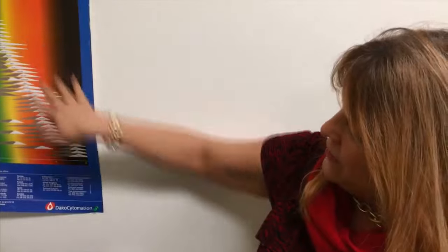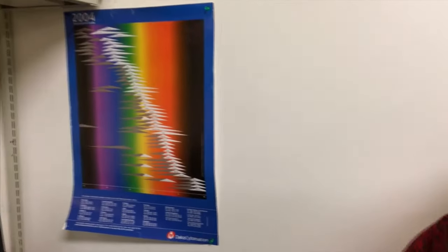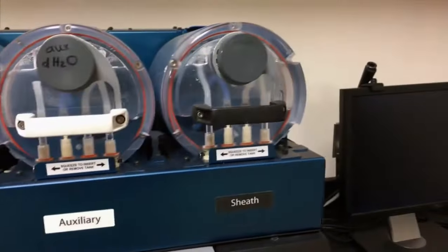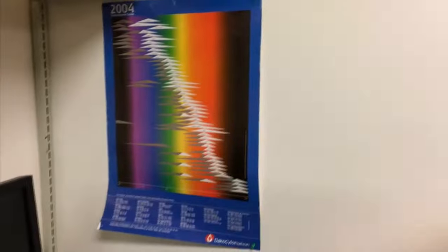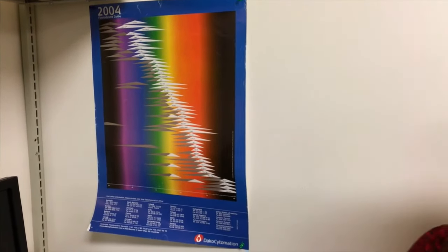In the lab video: 'This is a gradient of colors. You can label the cells with these different colors, and then these machines will tell you what proteins were on the surface of the stem cell — based on whether they have the purple color, orange, red, or green. So we love our rainbows.'